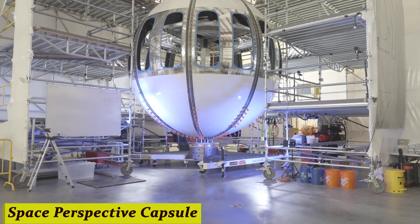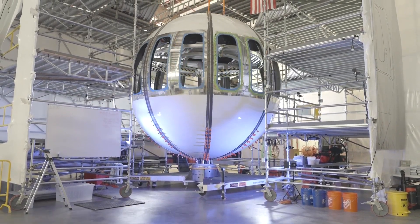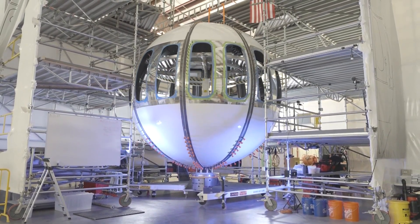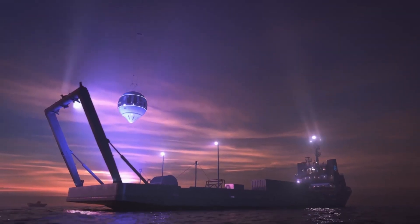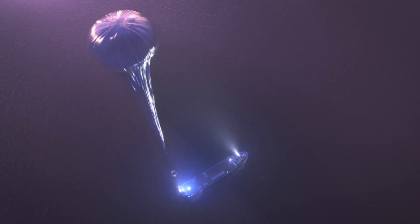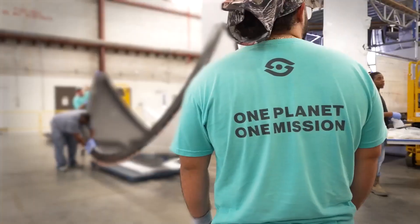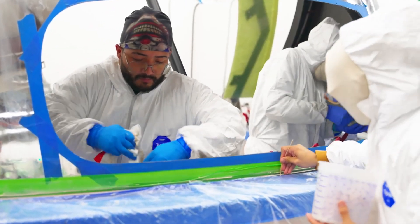Number 9: Space Perspective Capsule. Floating weightlessly above the Earth, surrounded by the vastness of space — that dream is now a reality, thanks to the incredible Space Perspective Capsule. It's not your typical spaceship. It's a luxurious, pressurized cabin that takes you on a gentle, six-hour journey to the edge of space.